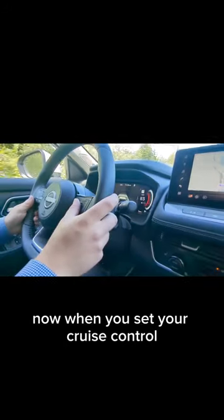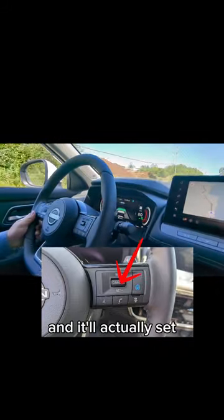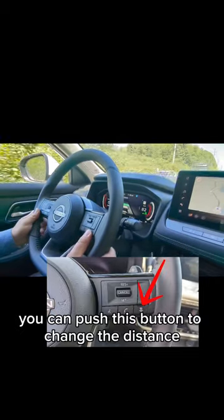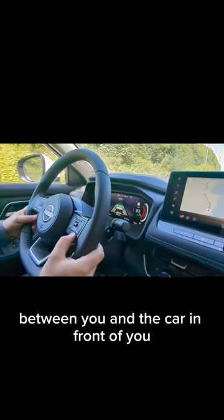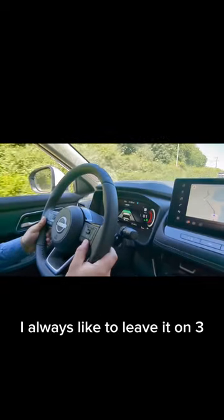When you set your cruise control, you just push this little button down and it'll set the following distance between you and the car in front of you. You can also push this button to change that distance depending on how fast you're going. I always like to leave it on three.